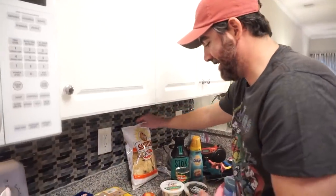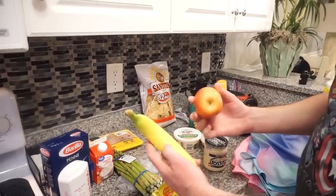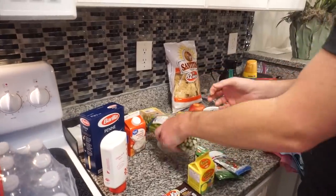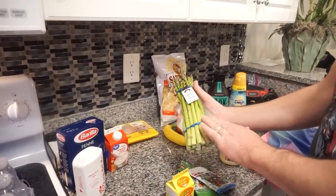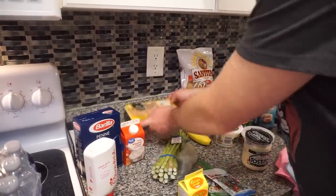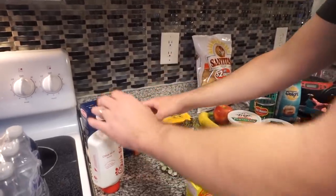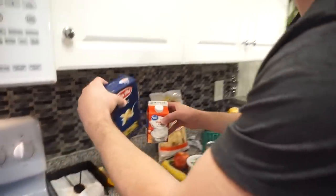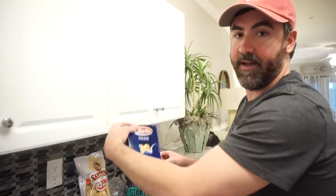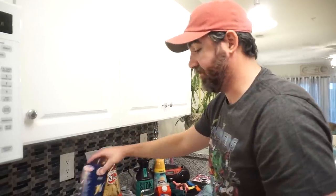To counteract the bad stuff, we got an apple and a banana. The asparagus is also going in the recipe - pretty good looking asparagus, by the way. Chicken tenderloins. The penne and the heavy whipping cream - all of this is going in the recipe.